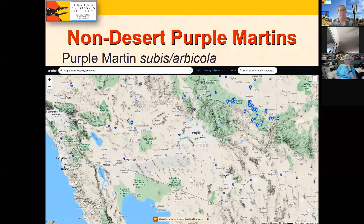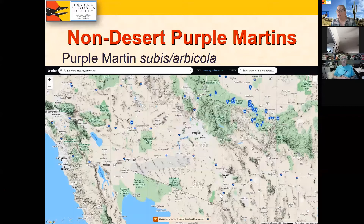eBird allows you to look at maps down to subspecies level. Here's a map showing subis and orbicola lumped together — mostly orbicola in Arizona, clustered on the rim. But when we go to a hesperia map showing just the desert Purple Martins, they're very clustered along the San Pedro River and especially in the Tucson area, then to the Sonoran Desert west of Tucson, and very little up in Phoenix. Why does Tucson have them but not Phoenix?